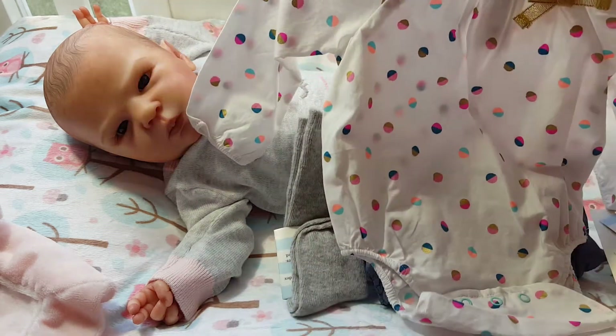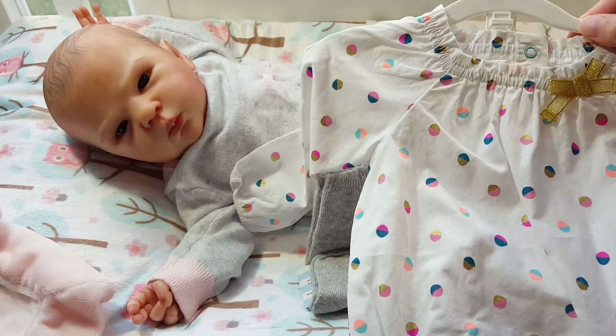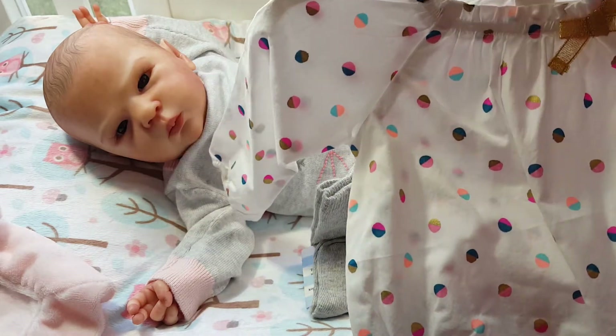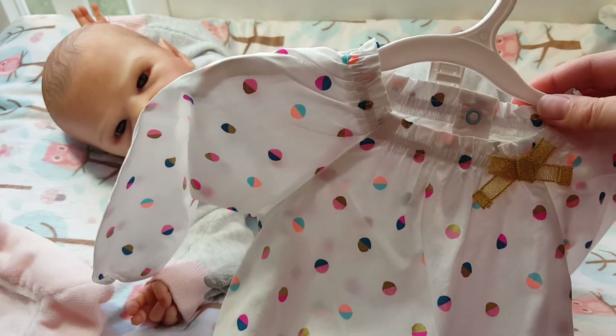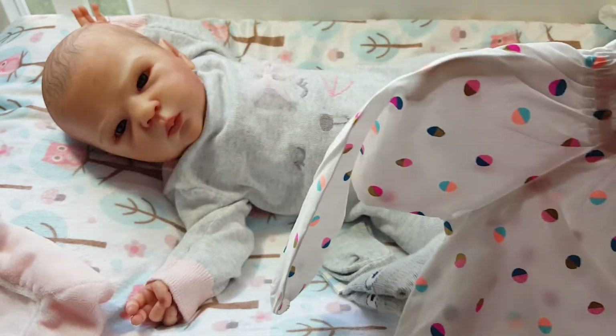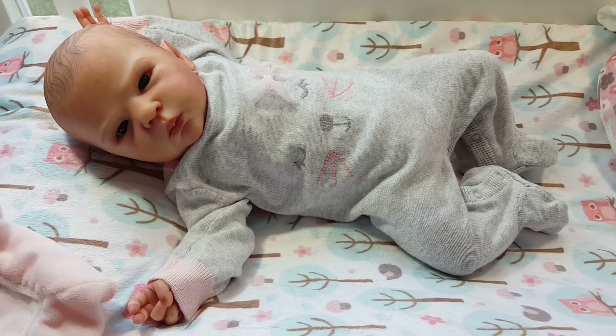That may be something cute I would try to put on her, because as you guys might know she is up for adoption. As long as I get my asking price I will let her go, but I can't budge on the price. I've already gone down a couple hundred dollars, but that's for a later video.